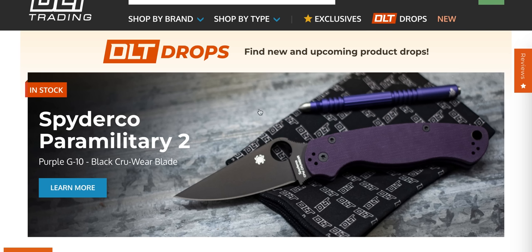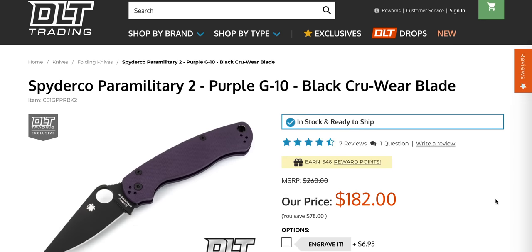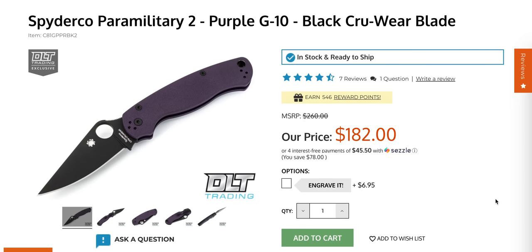Right off the bat, the Spyderco PM2 in the DLT Trading Exclusive Purple G10 with a DLC Crewware blade is still in stock. I know people might be wondering how this is still in stock — is it because it's not popular? No. It's because DLT Trading and other retailers have figured out that it really makes people mad when they don't order enough and everyone buys them in the first ten seconds. They have clearly been buying more, and with my affiliate link on the day it dropped, a ton of people bought them — but they're still there because DLT ordered a large amount.